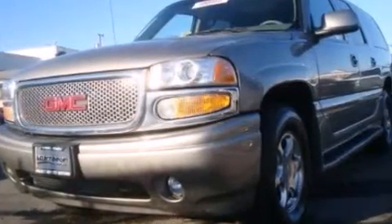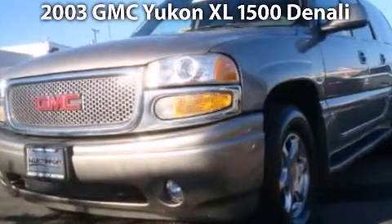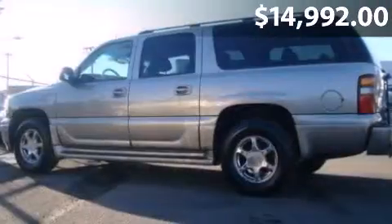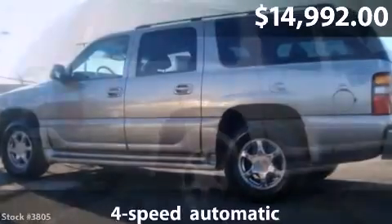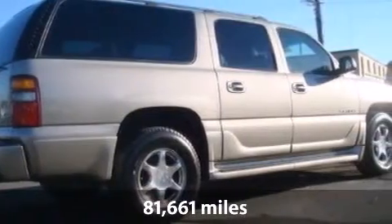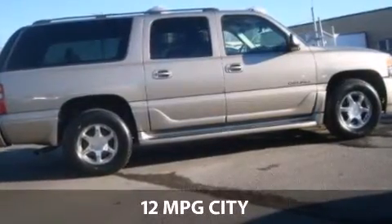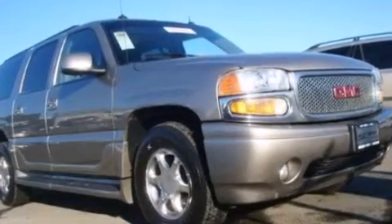Take a look at this 2003 GMC Yukon with a 4-speed automatic transmission and just under 82,000 miles. With a fuel consumption of 12 miles per gallon in the city and 15 miles per gallon on the highway, you will have a hard time finding a better deal.